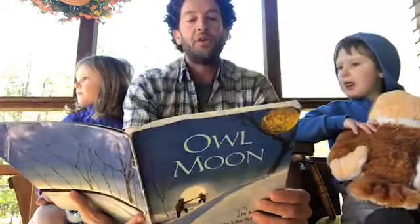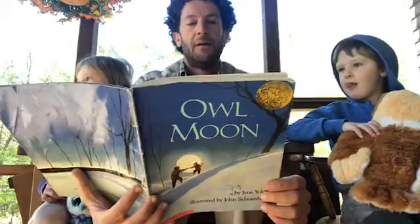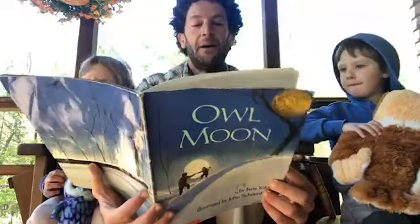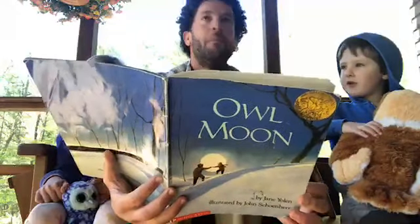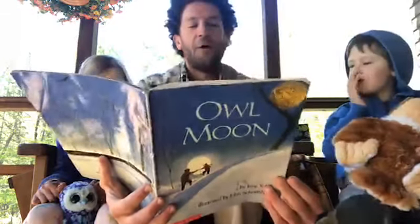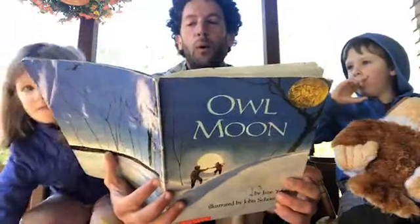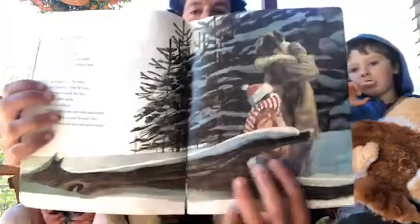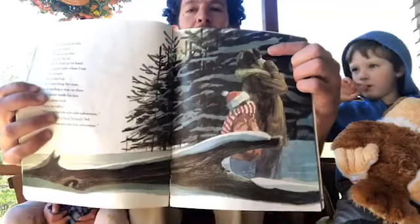We reached the line of pine trees, black and pointy against the sky, and Pa held up his hand. I stopped right where I was and waited. He looked up as if searching the stars, as if reading a map up there. The moon made his face into a silver mask. Then he called — the sound of a great horned owl. You can see how he cups his mouth as he's calling, to help make the sound go further.